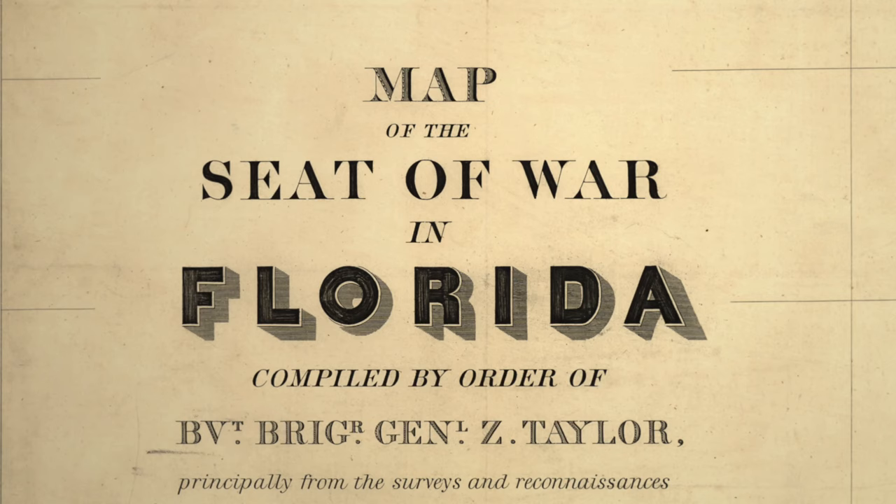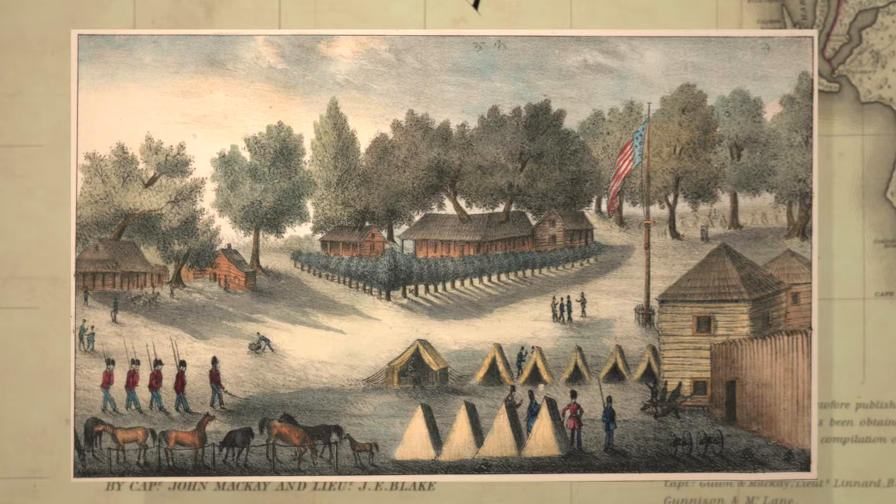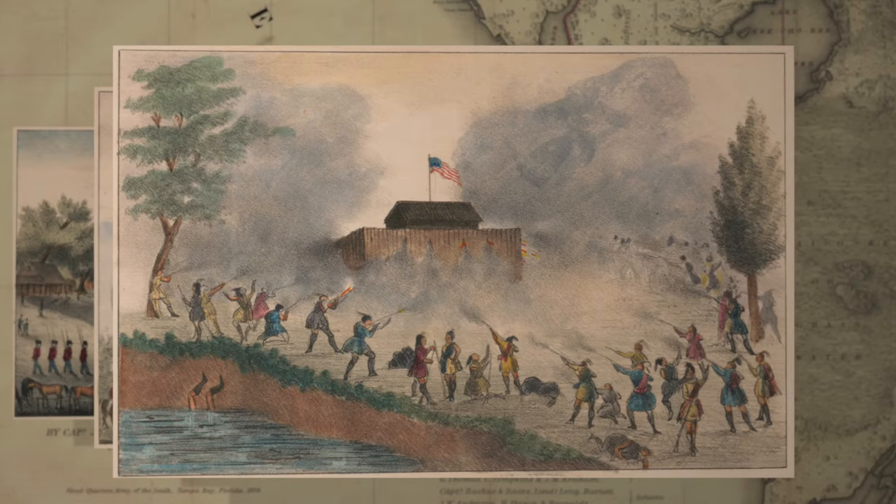The going was rough for the Seminole people, as three wars were fought against the United States, and by 1858, nearly all Seminole people were killed or relocated to what is now Oklahoma. Only 200 Seminole people remained in Florida, living deep in the Everglades, land unwanted by the white settlers.